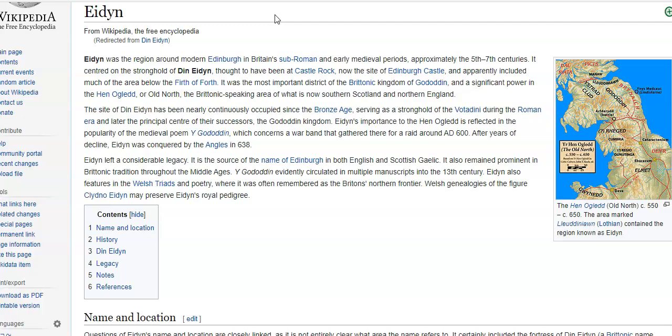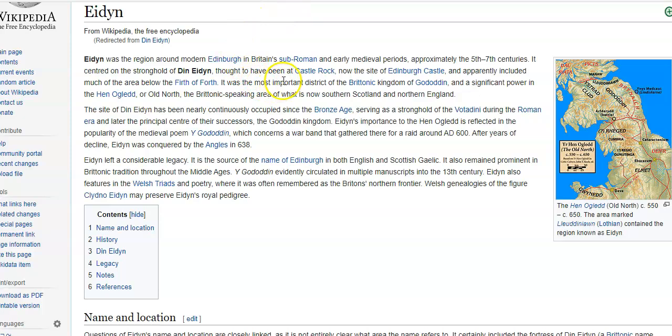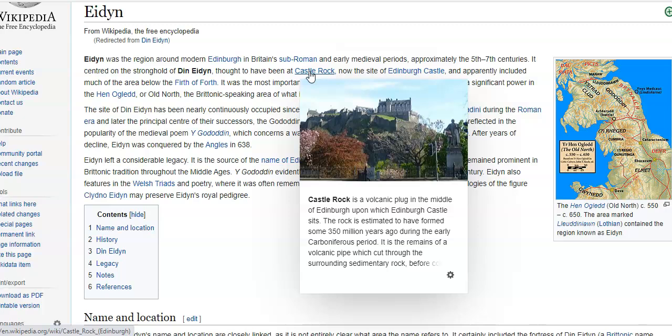Din Eden is thought to have been at Castle Rock, which we just had a look at - the castle in Edinburgh. Now the site of Edinburgh Castle. Eden was a region around modern Edinburgh in Britain's sub-Roman and early medieval periods, approximately the 5th to 7th centuries. It centred on the stronghold of Din Eden, thought to have been at Castle Rock - now the site of Edinburgh Castle. Castle Rock is the same place.